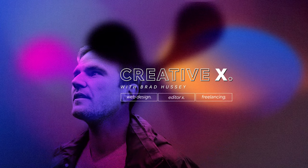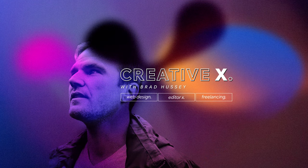Did you know that toilets and web design actually have a lot in common? Stick around to find out. This video better not stink. Hey friends, welcome to CreativeX. My name is Brad Hussey.